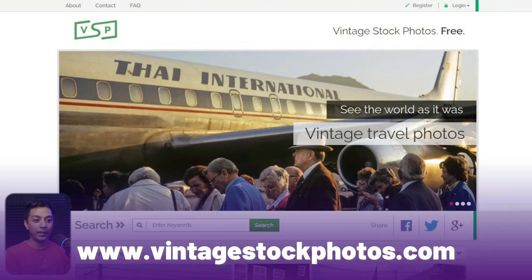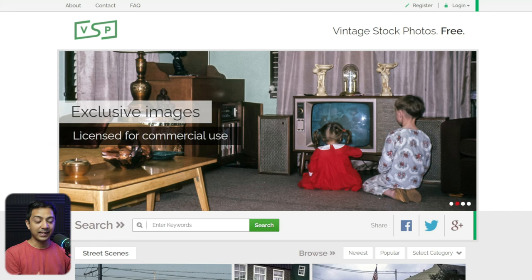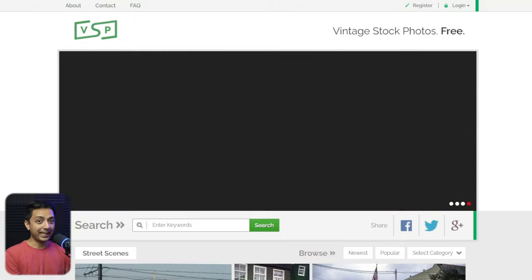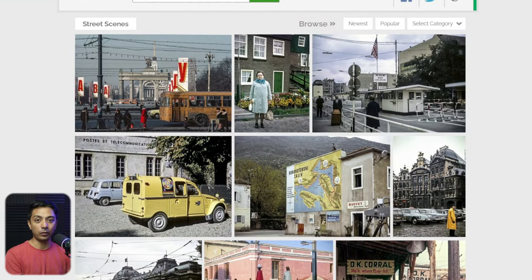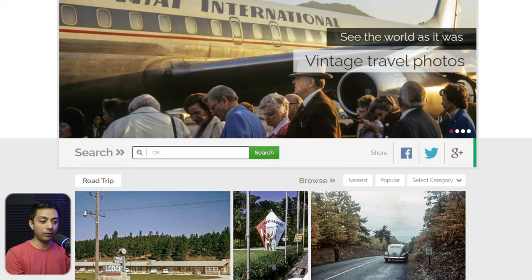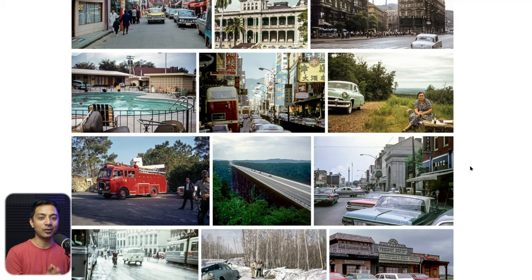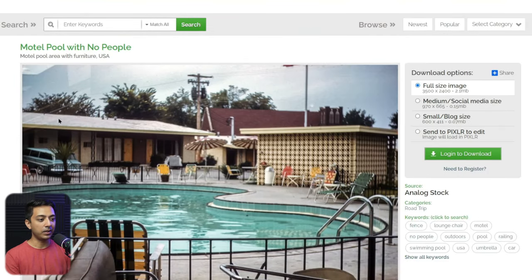Next in our list is Vintage Stock Photos. As the name suggests, this website is the best place to find vintage photos. The website is pretty basic, but the image collection is really cool. You can search for any keyword and find some cool vintage images. Of course, this website is not for everyone, but if you are looking for vintage images, it's a good option. Just click on any image, see the download options, and download the full size or whatever size you wish. You do need to create an account to download.